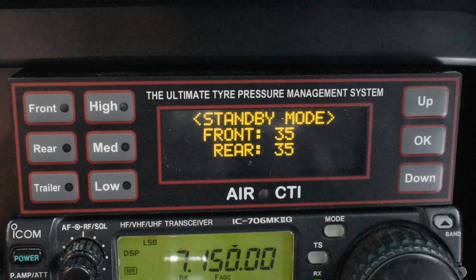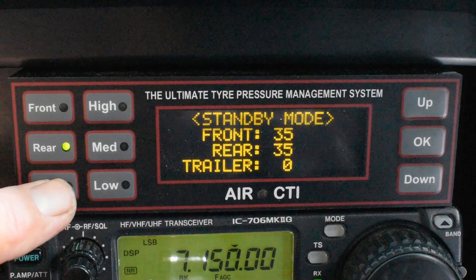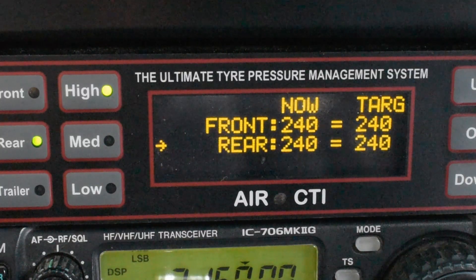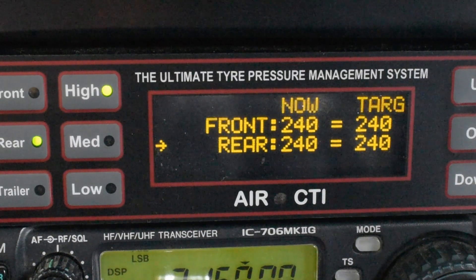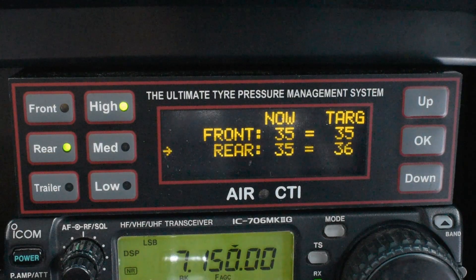It's from the standby mode where we can arm or disarm a trailer if there's one present. While the default pressure is always shown in PSI we can change a setting and display the pressures in kilopascals instead. The system manual shows how all of these settings can be adjusted.